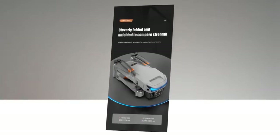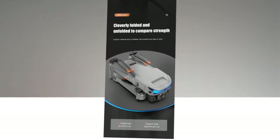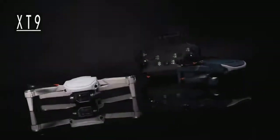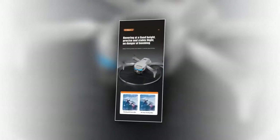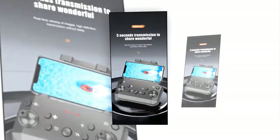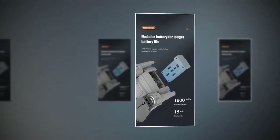It can be cleverly folded to save space and unfolded to give you a strong, high-class drone. The design makes it fall-resistant and easy to carry. By turning on headless mode, you can make it fly based on the front of the remote control with no need to identify direction. With its hovering feature, it can hover at a fixed height, giving you precise and stable flight both indoors and outdoors. It has 5-second transmission, letting you enjoy real-time viewing with high-definition transmission without delay. Its modular battery of 1,800 mAh gives you 15 minutes of battery life.